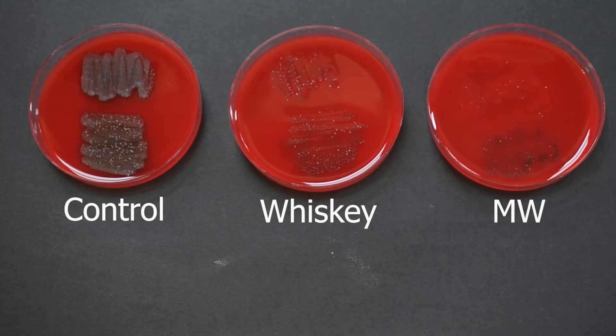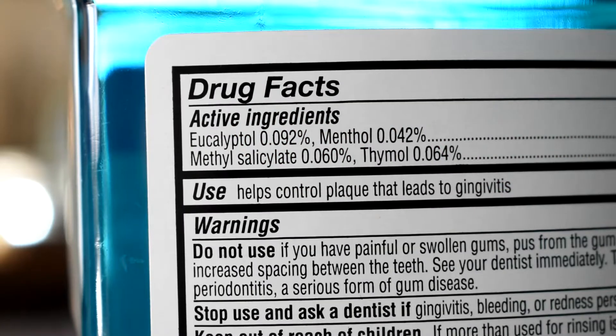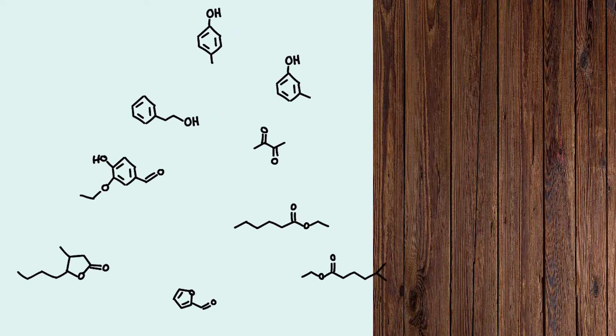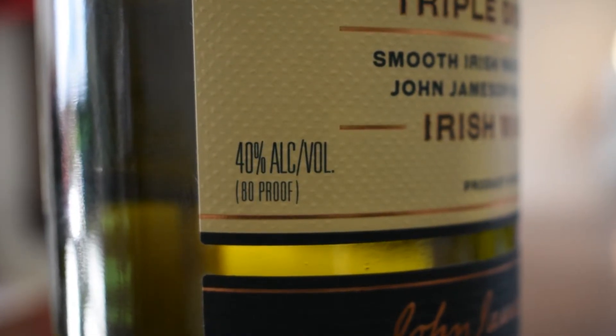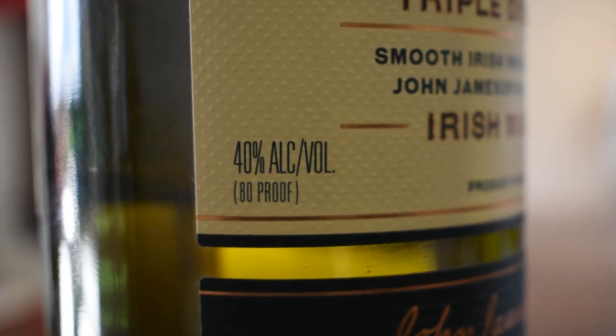Mouthwash again proves to be the superior product. My thought as to why is because there are probably higher concentrations of the active ingredients in the mouthwash, as opposed to the whiskey, which although it has more in number, they're probably in trace amounts. This goes to show that a significant increase in alcohol doesn't necessarily mean you have a better mouthwash.